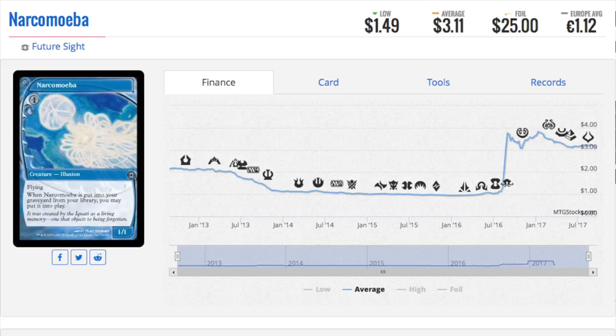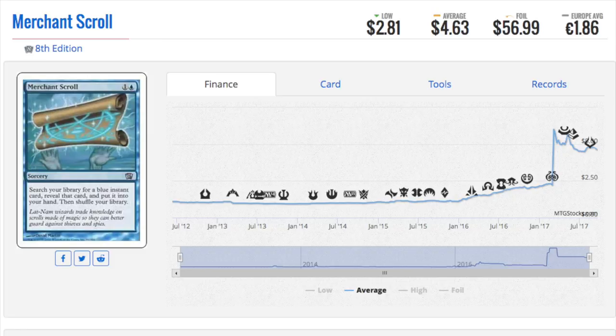The foils of Future Sight, given that there aren't that many of them, will definitely spike when something happens — like there's a cat deck now. Future Sight is a great place to buy cheap foils and hold long-term. Merchant Scroll is a $57 foil, which is insane — it's only about a $4 regular card. Any tutors are very good.